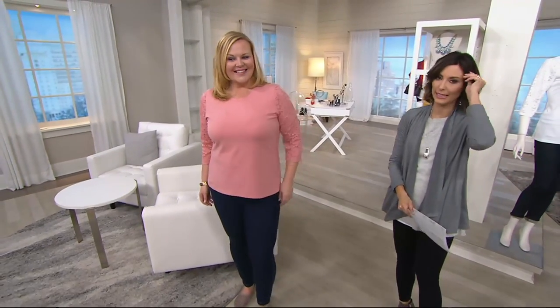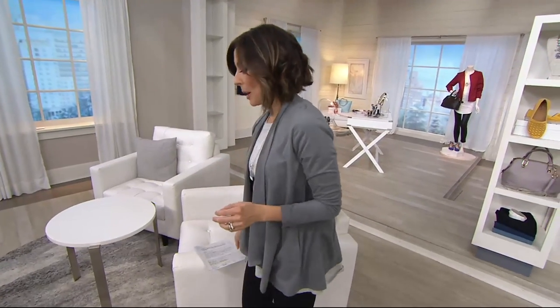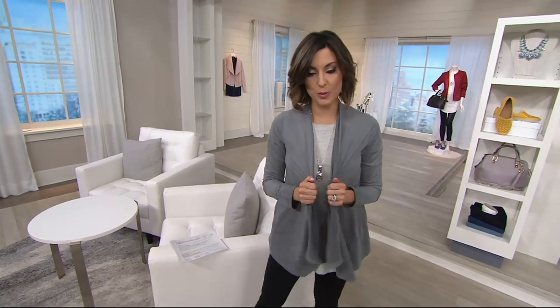Speaking of looking pretty, I've got some things to remind you about, and then we're going to talk Spanx. David Dangle from Joan Rivers was up at the very first part of the season.